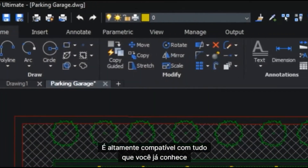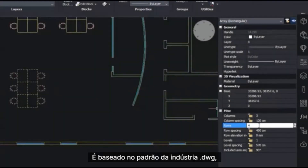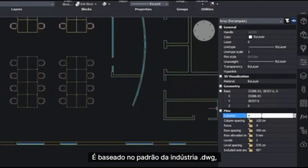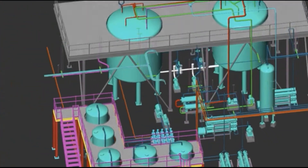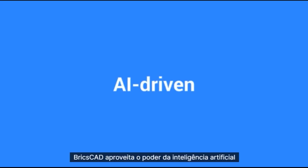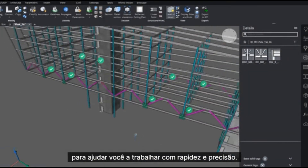It's highly compatible with everything you already know. It's based on industry standard DWG for both 2D drafting and 3D modeling. BricsCAD leverages the power of artificial intelligence to help you work faster and more accurately.